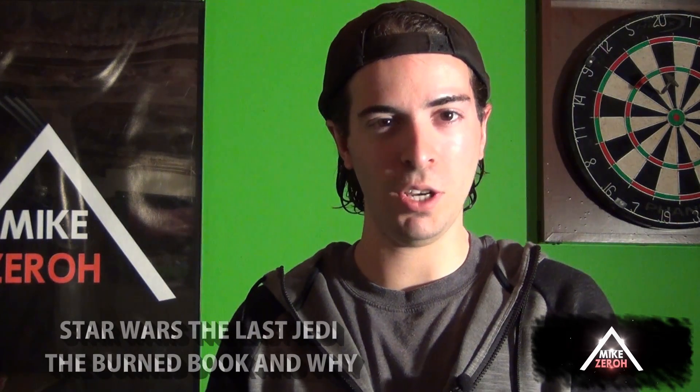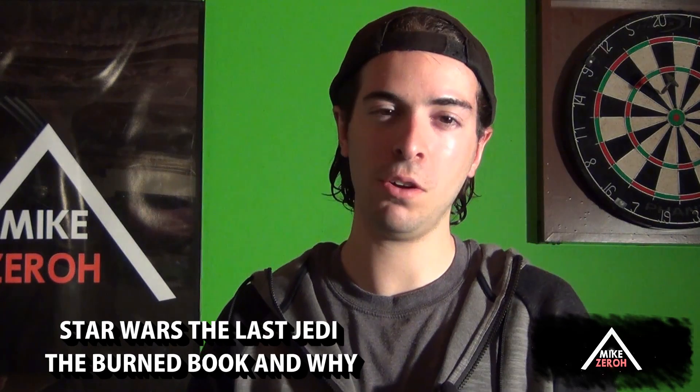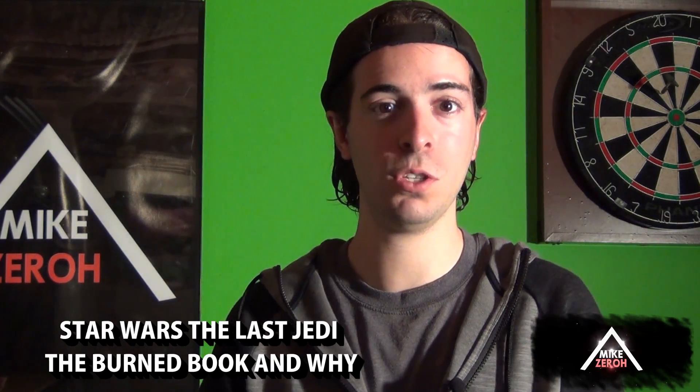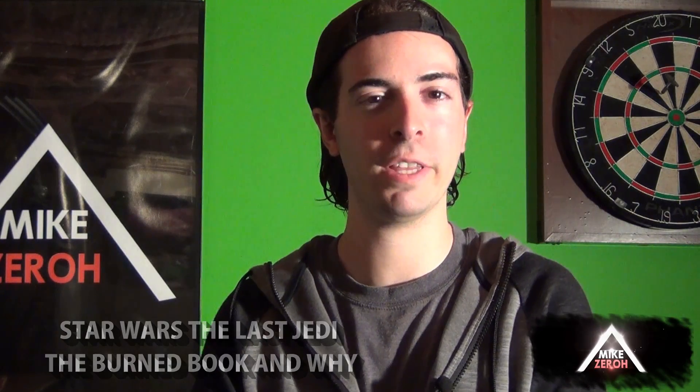Star Wars The Last Jedi. Today we discuss Star Wars The Last Jedi. Welcome back everyone, this is Mike Zero here once again. If you guys are new here to the channel, do make sure to subscribe to see future Star Wars content. Thank you also very much for the kind support, it is greatly appreciated.